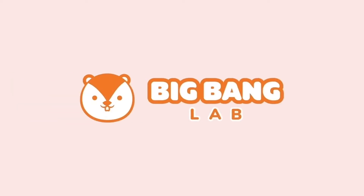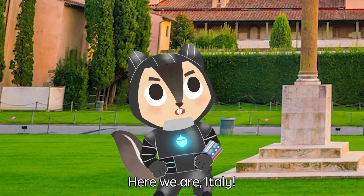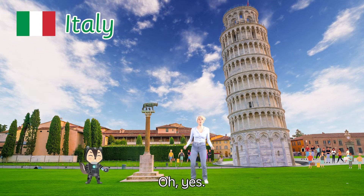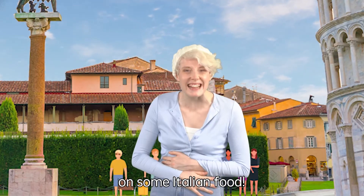Big Bang Lab! Here we are — Italy! Oh yes! I can't wait to get my hands on some Italian food!